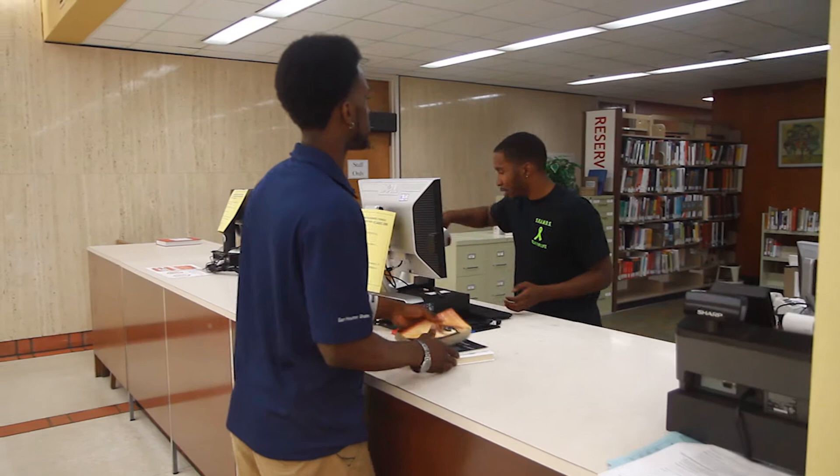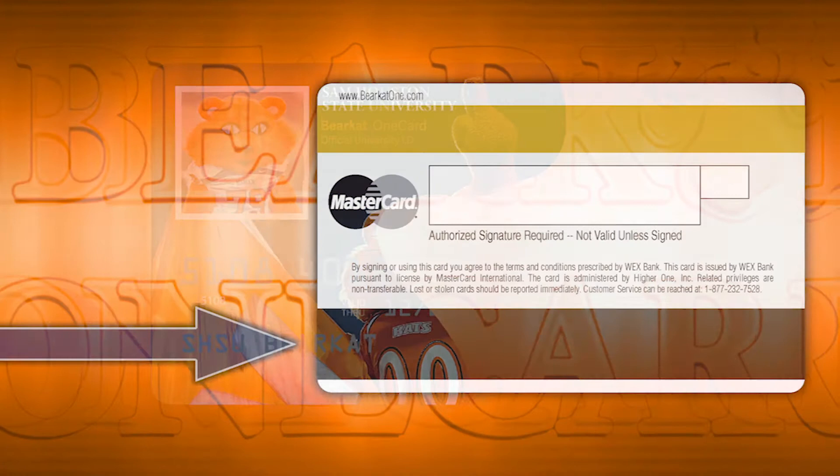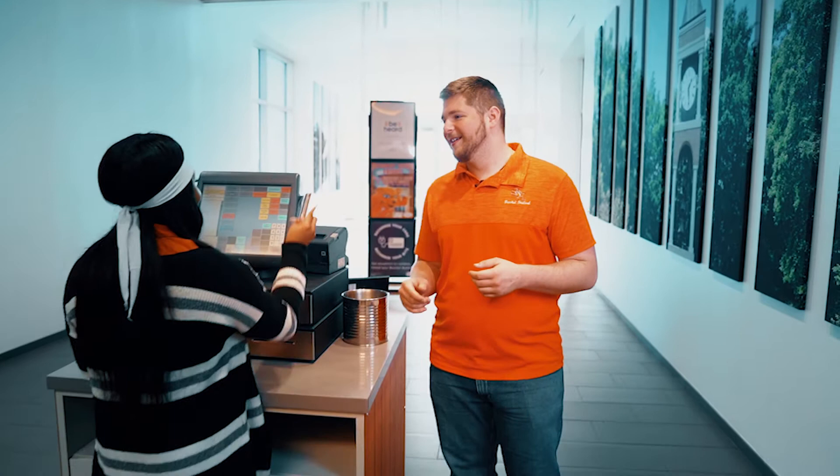Now you can study even if you forgot your books. The second function of the Bearcat OneCard allows students to access their meal plan and Bearcat Bucks. This function will also be utilized by the black stripe on the back of the card. Students that live on campus are required to have a meal plan. They can either go to General's Market or Old Main to have their card swiped to subtract it from their total.